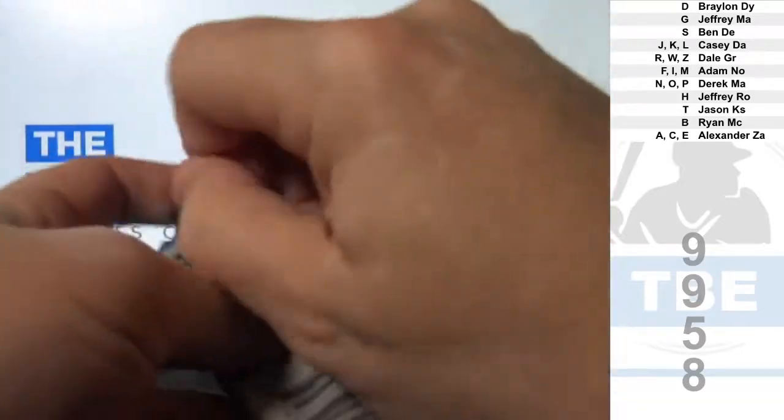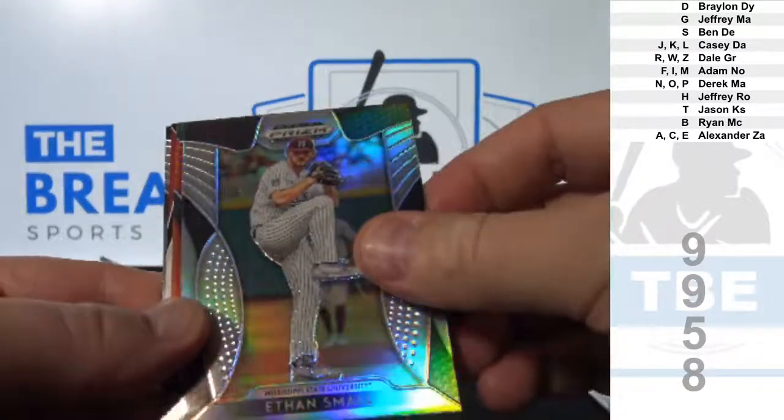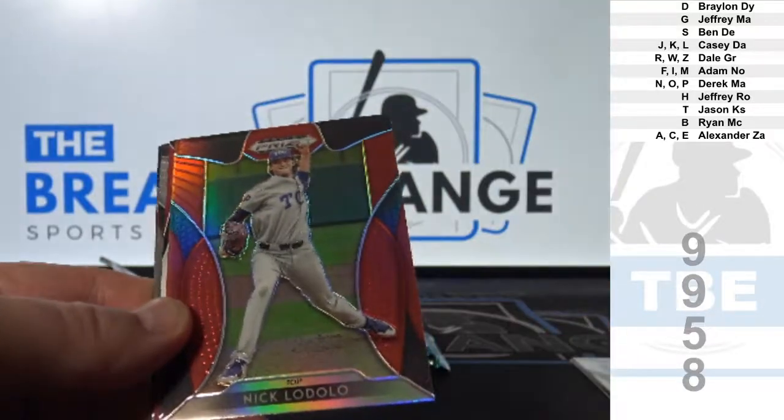Five autos per box. One of these boxes is one of the giveaways, also.